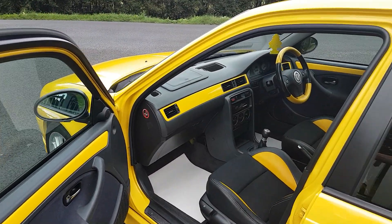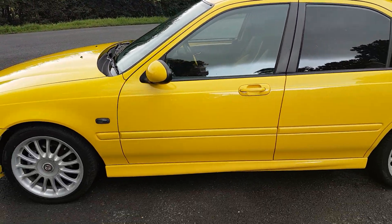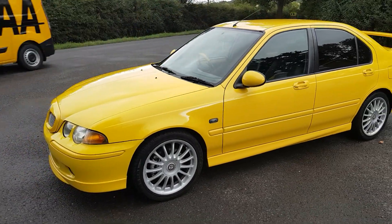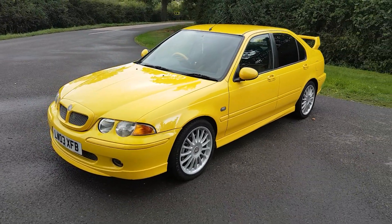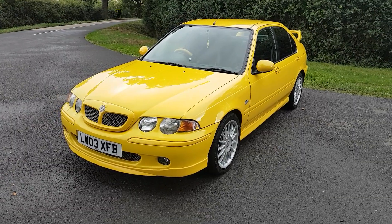It will of course be serviced by ourselves before sale. A quick look inside the car, you can see that colour-coded yellow flashing around the interior on the upholstery, steering wheel and dashboard, giving the car a really smart sporting appearance.